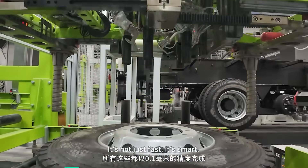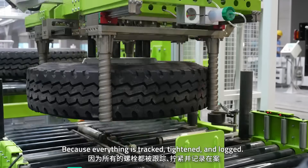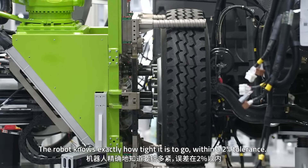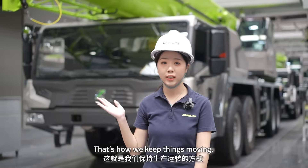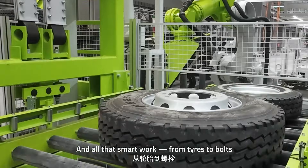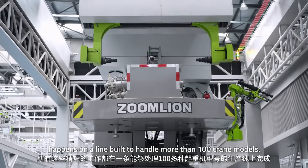It's not just fast, it's smart. If one bolt is off, your crane's out of action. That won't happen here, because everything is tracked, tightened, and locked. The robot knows exactly how tight to go, within a 2% tolerance. That's how we keep things moving — every 80 minutes, another crane drives off that line. And all that smart work, from tires to bolts, happens on our line, designed to handle more than 100 crane models.